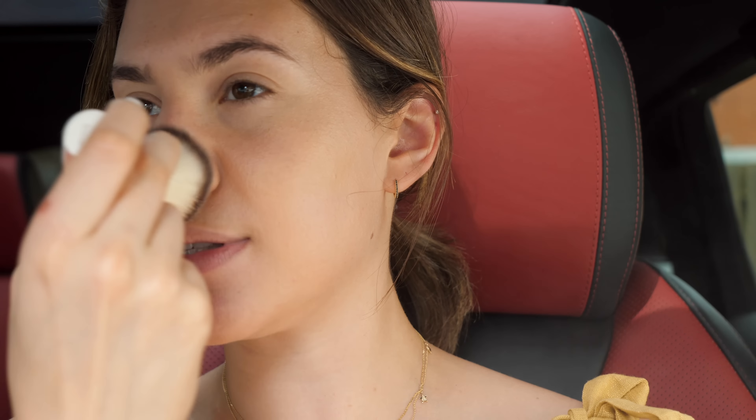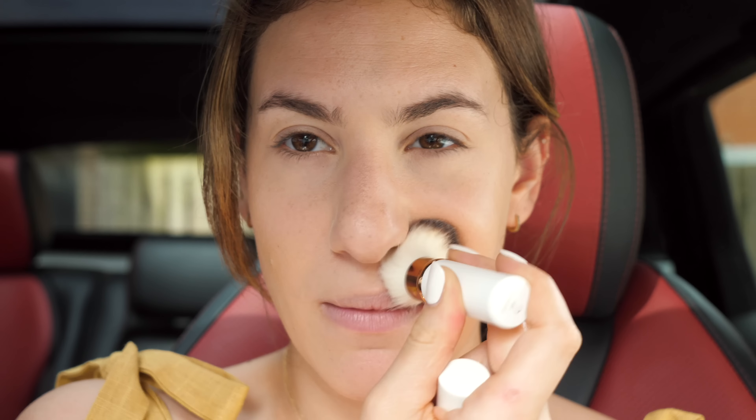To set everything I'm going to use my MAC Mineralized Skin Finish in Medium. For the car or on-the-go, I would highly recommend using a pressed powder and not a loose one — for obvious reasons. The brush I'm using is the Lila B number two bronzer brush, which is a really great travel-friendly brush. I'm just setting the center of my face and underneath my eyes. When I want my face to be long-lasting in a sweatier situation, I like to layer creams or liquids underneath powders — the powder locks in the product and ensures it lasts a really long time.